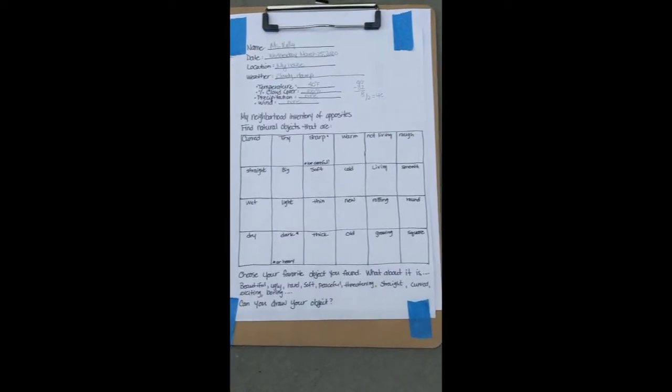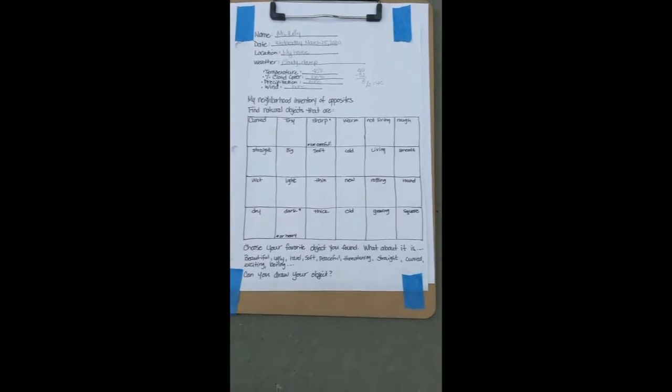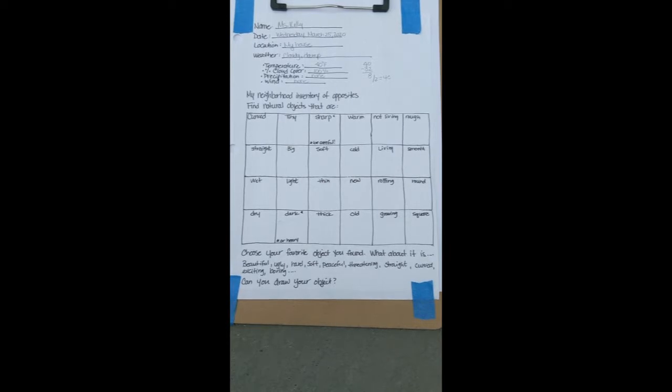We're going to take a neighborhood audit today of things that are opposite right in our yard. I have my homemade worksheet here — the printer is still out of ink, and while Staples is open, they're short on supply. This activity comes from New Jersey Audubon's Bridges to the Natural World, and we'll upload the actual worksheet if you'd like to print it out or use that one from the activity guide.